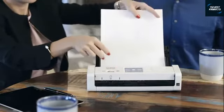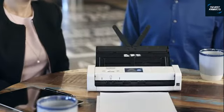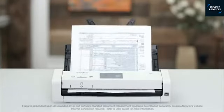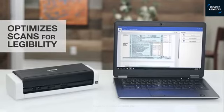The color touchscreen lets me preset one-touch functions, and the auto-start scan feature lets me drop paper into the feeder and let it do its thing. This scanner and included software even optimize images and text for maximum legibility, or for importing into an OCR program, making it easy to find the right information when I need it.